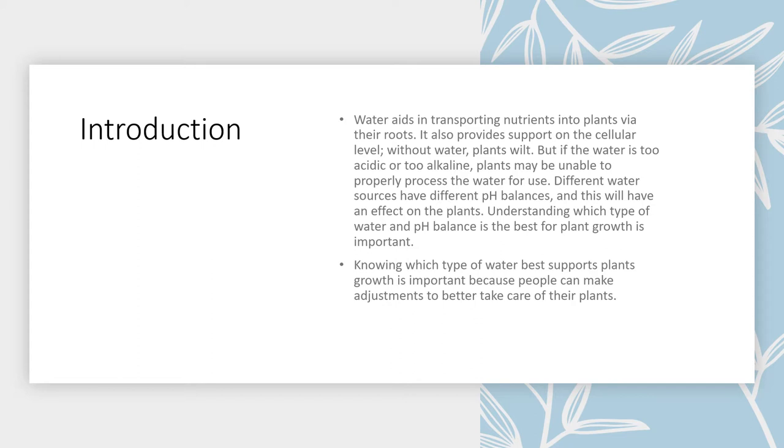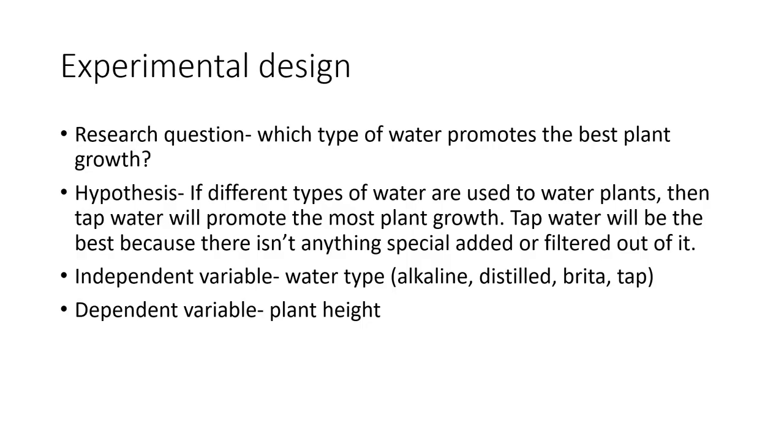Understanding which type of water and pH balance is best for plant growth is important. Knowing which type of water best supports plant growth is important because people can make adjustments to better take care of their plants. My research question was which type of water promotes the best plant growth.